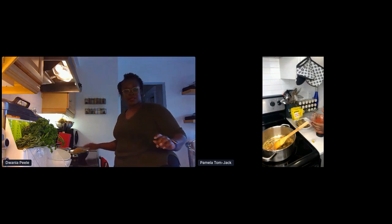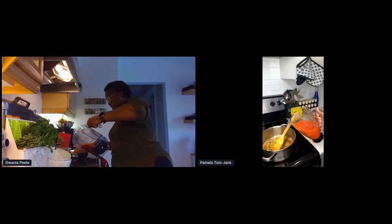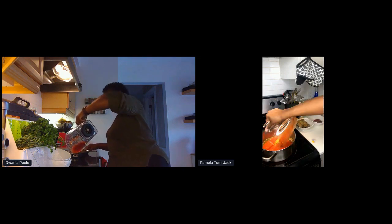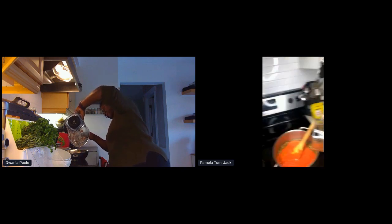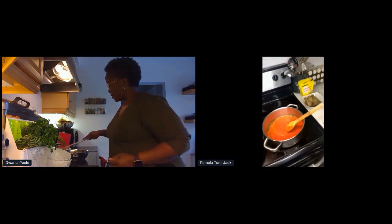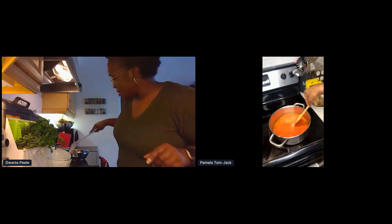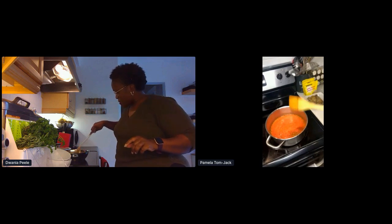I'm going to pour the base in there. You heard the sizzle? So that's what it looks like. This is what it looks like, Drenia — and I just stirred it just a little bit. I'm sure yours looks like that too. You have more tomatoes — you have the good Roma red tomatoes — you can see the difference.